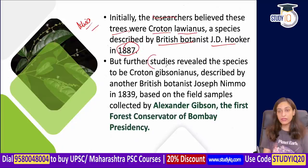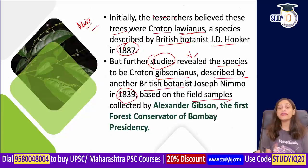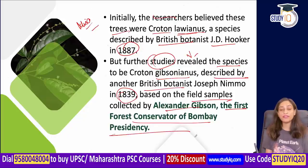But when they started studying this tree more carefully, it was revealed that the species is actually Croton gibsonianus — which was originally described by British botanist Joseph Nemo in 1839. He collected field samples together with Alexander Gibson, who was the first forest conservator of Bombay Presidency.